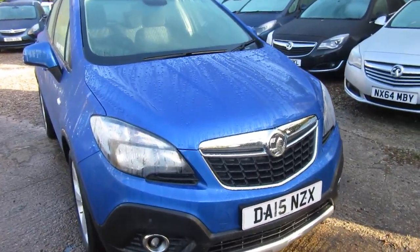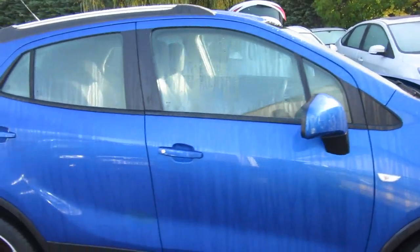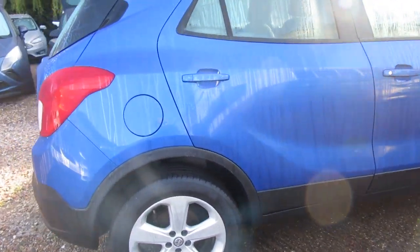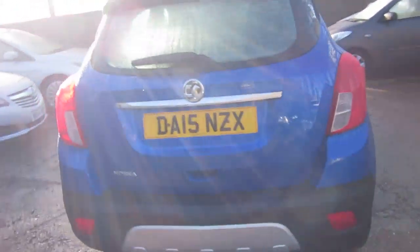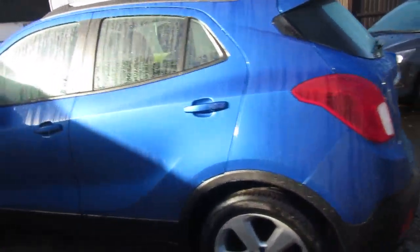Good morning, this is a 15 plate Mokka 1400 turbo manual in blue — Arden blue — with alloy wheels, front and rear parking sensors, cruise control, Bluetooth, and a hell of a lot of extras on it as standard.